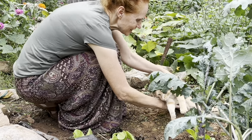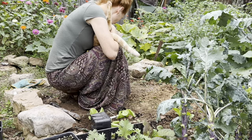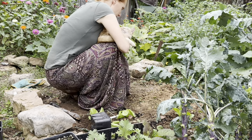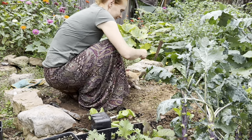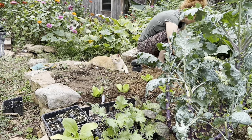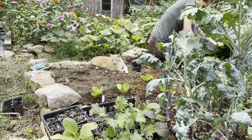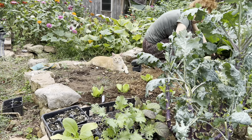You better move, kid. You better move out of the way. How long do you think he's going to stay out of the way? Let's find out. Look at him — he just looks like the picture of innocence.